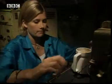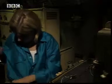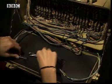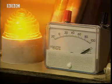Bigger current, lower resistance — bit messy though. I know, something metal. Metals have a very low resistance. That's why they're used for wires.